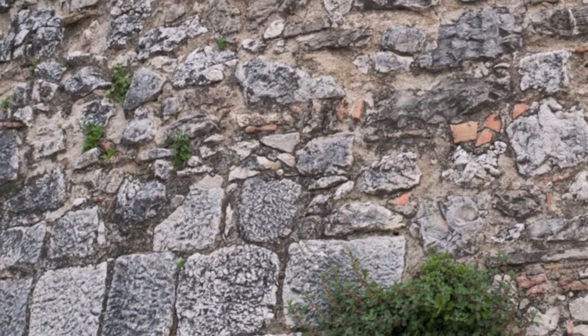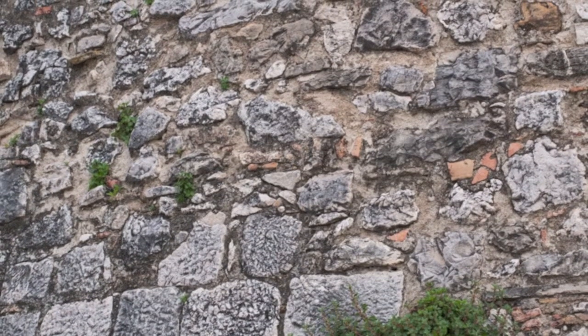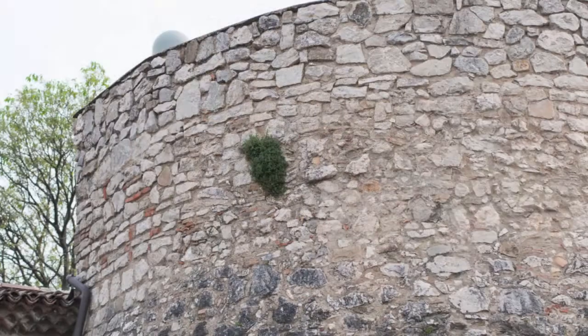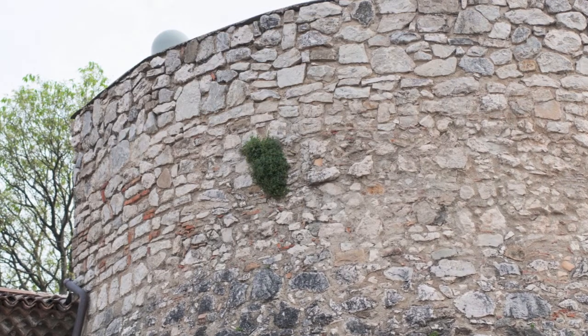The old defensive structure displays the outlines of the outside walls, which along the side facing northeast are 10 meters high and have corner towers dating back to the Aragonese Age, whose phases are made up by lines of bricks alternated with fluvial or calcareous stones of different size and shape.